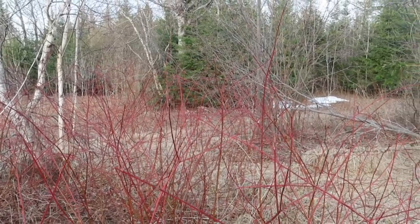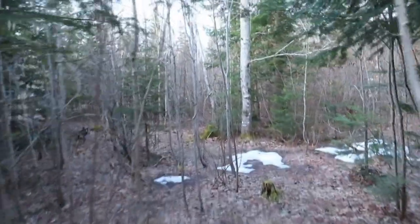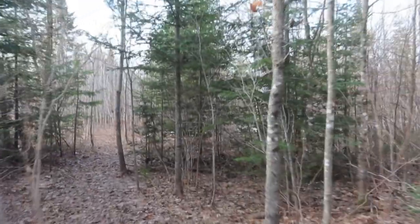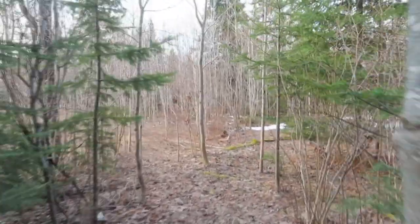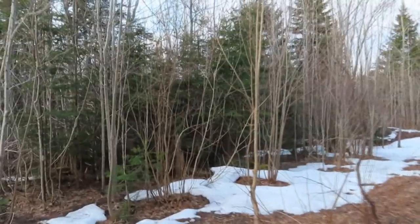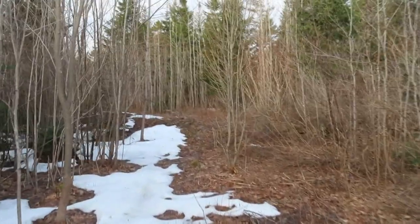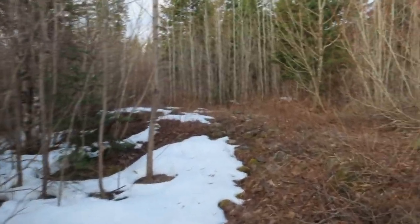Now we're walking back a little trail we made, and I've shot a few videos back in here. It goes back through different trees — maple trees, spruce trees — and we have a lot of balsam fir on the property, which is a very good tree with healing properties. The sap is very good for healing. Getting back into the wooded areas like this, it takes a long time for the snow to melt because it stays cool under the shade of the trees.